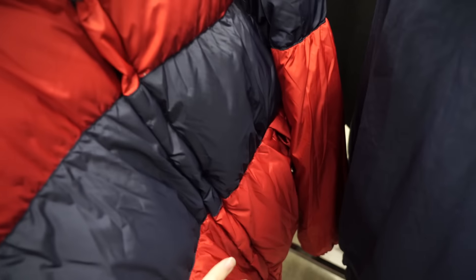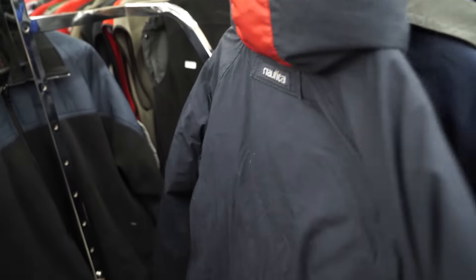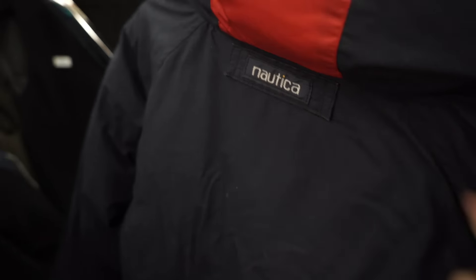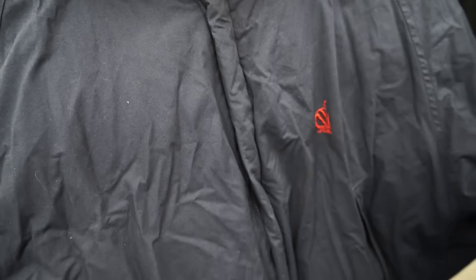Insanely dope vintage Nautica jacket — it's actually a puffer jacket so it does have some feathers on the inside. It seems to be in pristine condition. What's really dope is that it has Nautica embroidered on the back of the neck, and this thing is reversible. You unbutton this right here on the neck and now that embroidery is on the inside, and you just have a clean navy blue jacket. Nautica tag stitched on the back, and it has the Nautica sailboat right there — this thing is super sick.